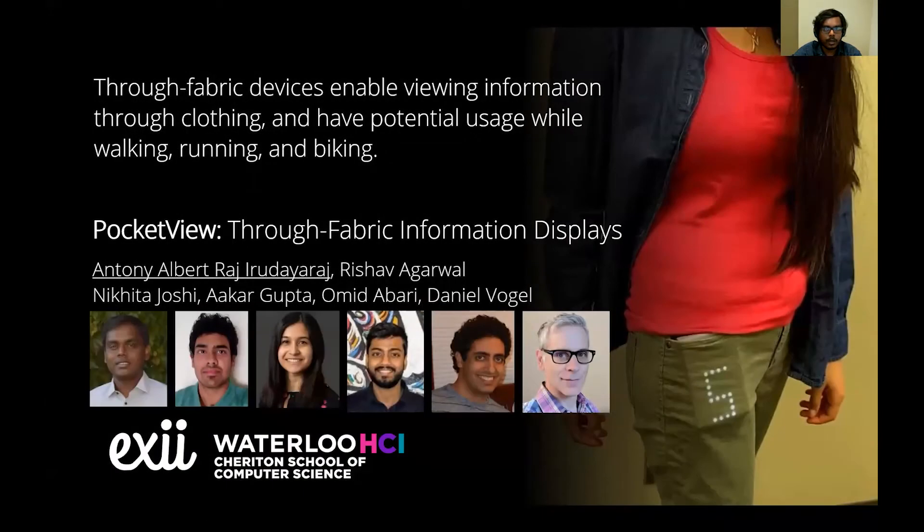Thru-fabric devices enable viewing information through clothing and have potential usage while walking, running, and biking. For more information, please refer to the paper.